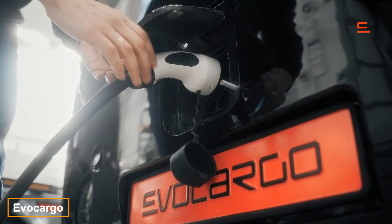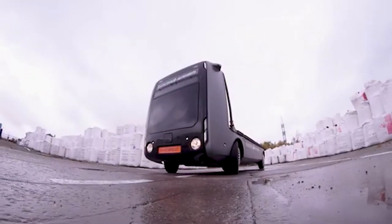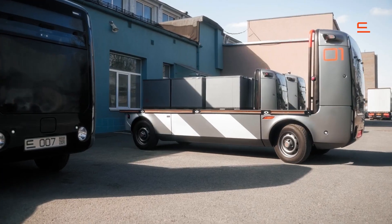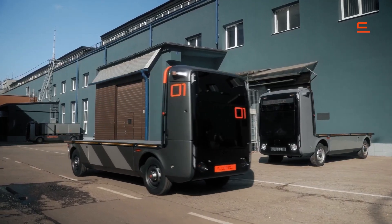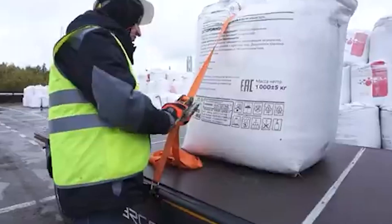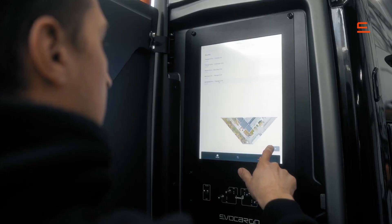A shortage of truck drivers is a growing problem in many countries. For instance, Germany alone is short by about one million professionals. While employers search for new drivers, companies like EvoCargo offer a different solution — they don't just supply autonomous vehicles, they provide a comprehensive system. EvoCargo's solution excels at short trips, such as within warehouse complexes.